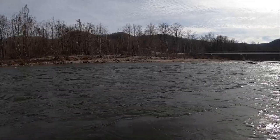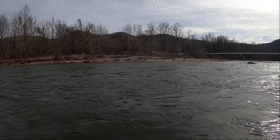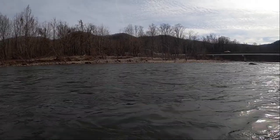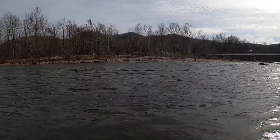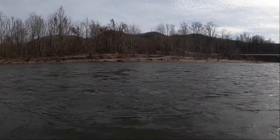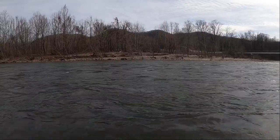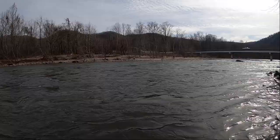Trot lines are effective at what they do — they hook fish — but unfortunately they can just as easily hook people, and they don't let go. We're here today to simulate what happens when someone is hooked by one of these lines and to demonstrate the hazard trot lines pose to the public on widely used recreational waterways like the Nolichucky River.